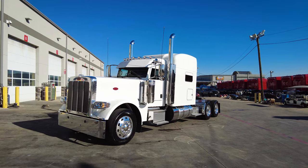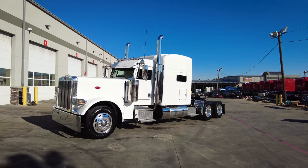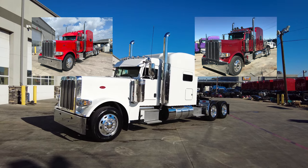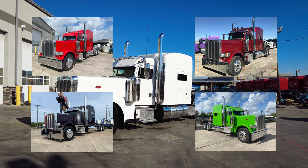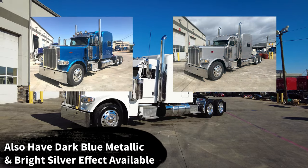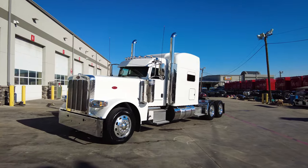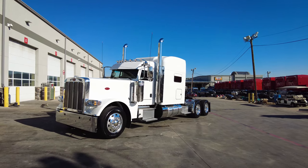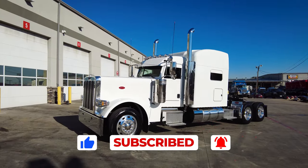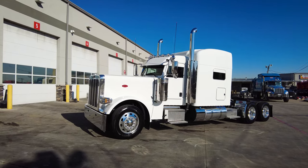This is a great opportunity to get a true owner-operator spec 2024 Peterbilt 389 — the last year of production and the last quarter they're building these trucks. We've got multiple units available. Of course we've got white, viper red, diamond red, prowler purple, monster energy green, and tantalizing turquoise. If you move very quickly, we have a couple coming in that we still have about a week to paint whatever color you like. These are really nice spec trucks and a great opportunity to get literally the last production run of the Peterbilt 389 before they stop producing them this December and move to the 589 in January.